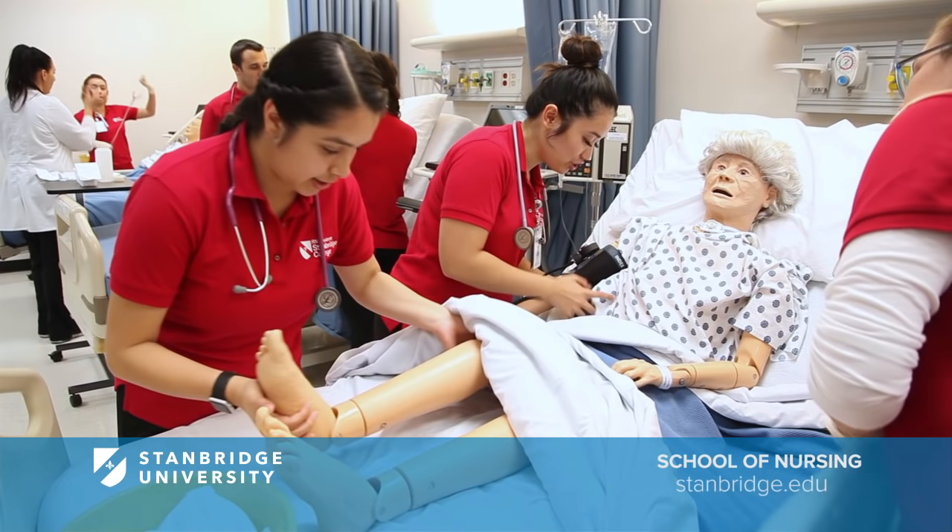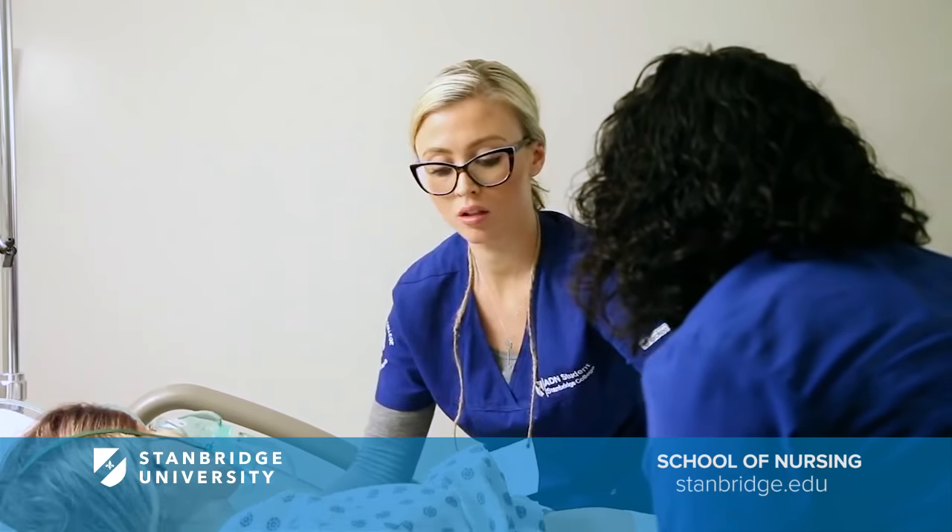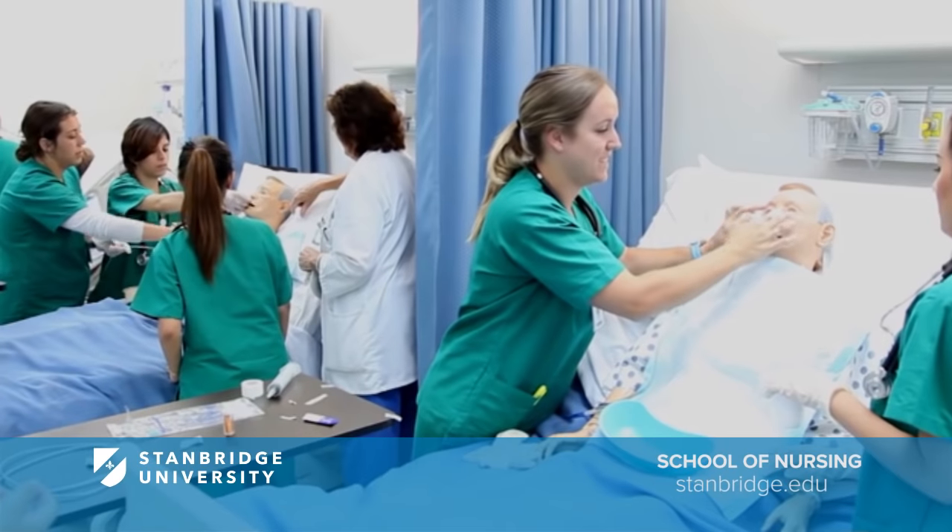Build confidence as you prepare for licensure and grow your career. Stanbridge University is educating the next generation of skilled, compassionate nurses.